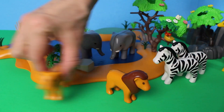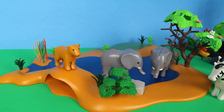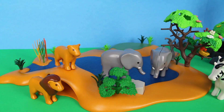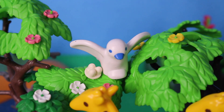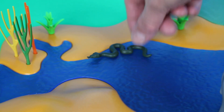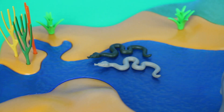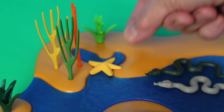A lion's roar can be heard from five miles away. Lions have a long body, short legs, and a large head. The white bird is flying in and landing on the tree. Look at the water's edge — there is a snake, and there are two snakes in the water.